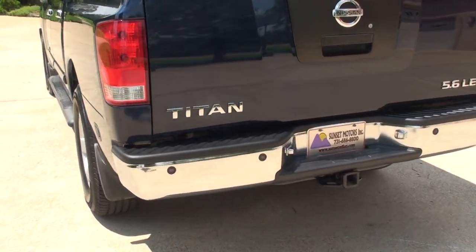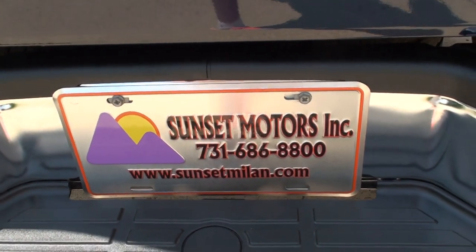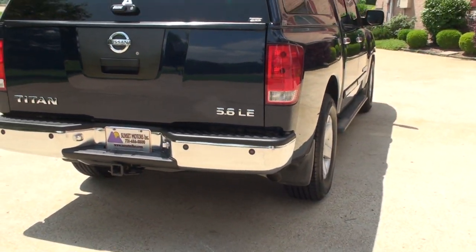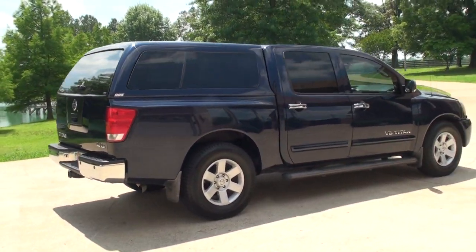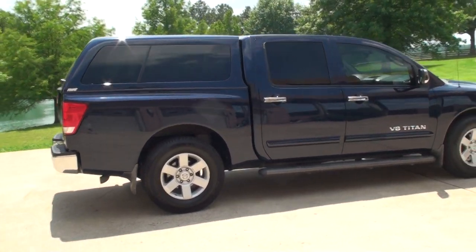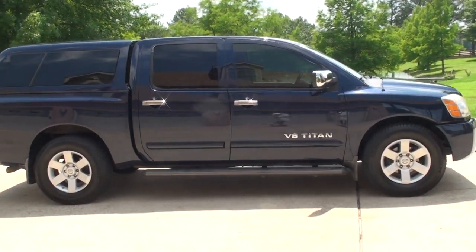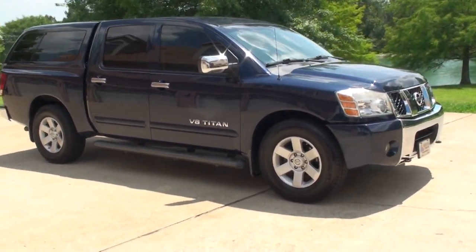To see if this truck is still for sale, go to my website sunsetmountain.com — if it's on the website, it's for sale; if not, it's sold. Worldwide shipping is also available. To get a shipping quote or if you have any other questions, give me a call at any time: 731-686-8800. Thank you for watching.